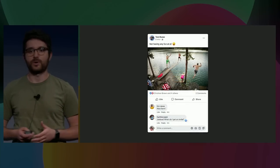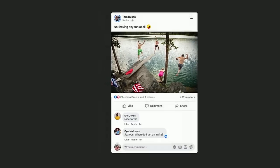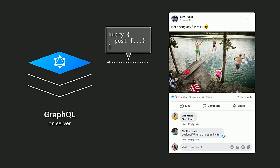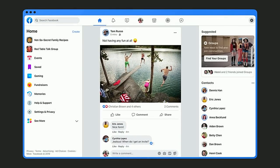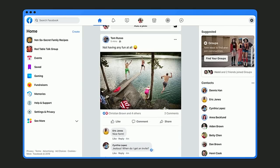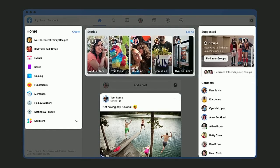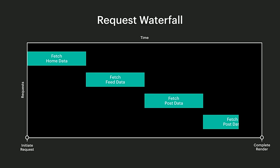Consider a post — a single React component with a few different data requirements. We can easily describe the data that this post needs with a GraphQL query and fetch it from the server. But this post might not always be rendered by itself. This post could be part of a news feed, which in turn could be part of the home page. Each section of the page will have its own distinct data requirements, so how do we fetch them? One simple approach is for each section to independently fetch the data it needs, but this means sending multiple network requests during initial render, which hurts performance.